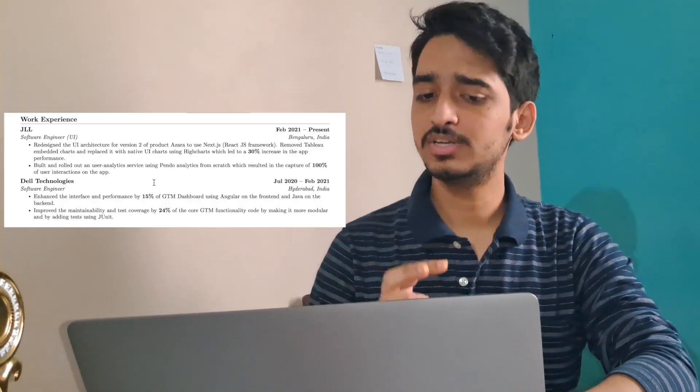Do not write your date of birth, full address, or anything like that. I've also seen students putting their photos in the header section — I will not recommend that. Next we come to the work experience section. If you have any kind of experience, be it an internship or full-time, I suggest you put that above your education section.